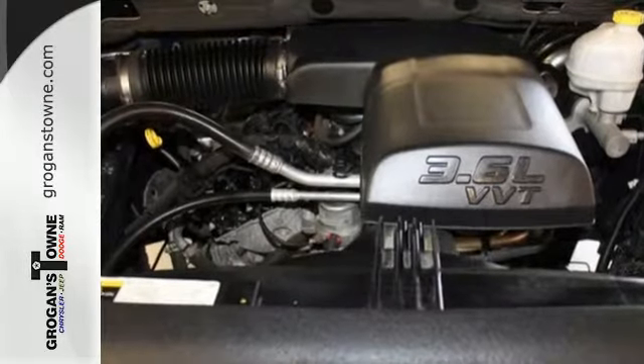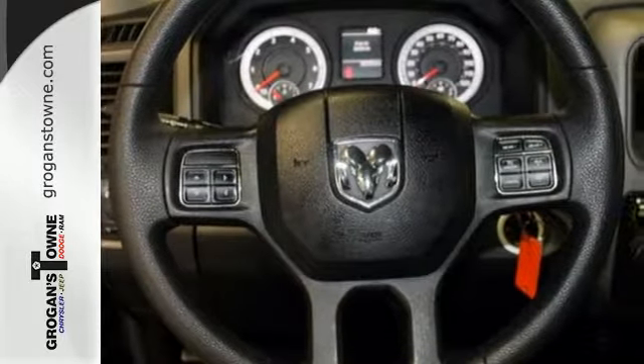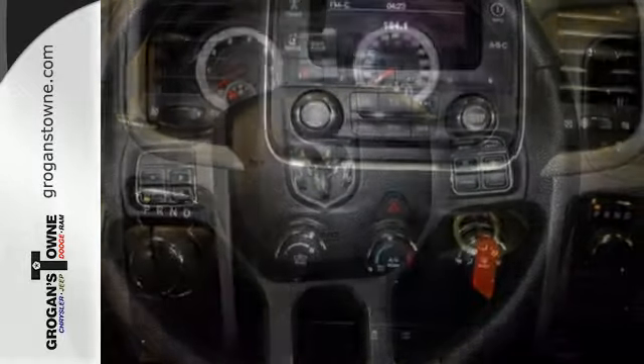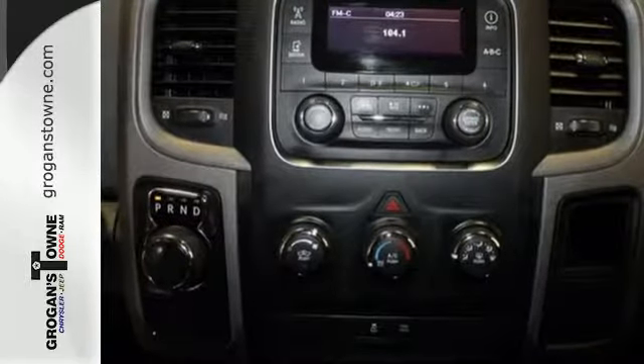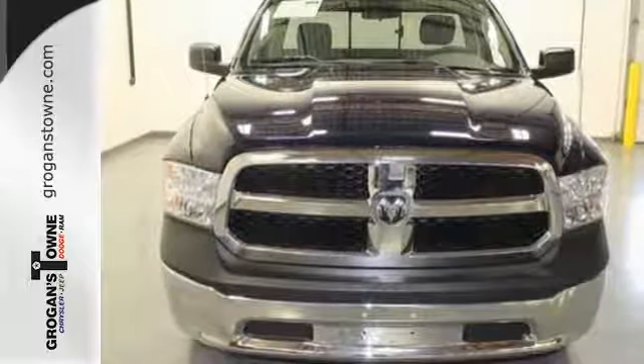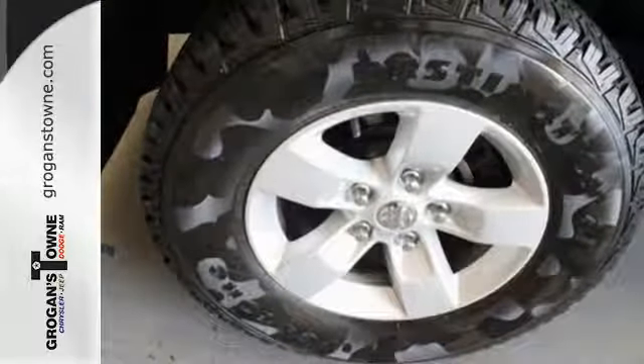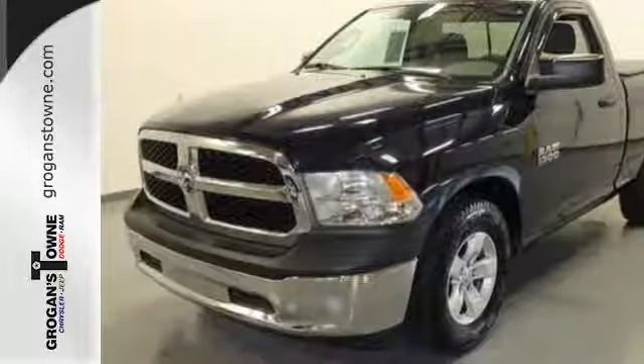Inside you get features like multiple airbags, a tilt steering wheel and cruise control. The stability and traction control, automatic headlights and brake assist also come standard. And standards make all the difference in doing it right. Top publications called the 1500 a truck of the year for 2013, so you know it's ready to tackle every aspect of the job.